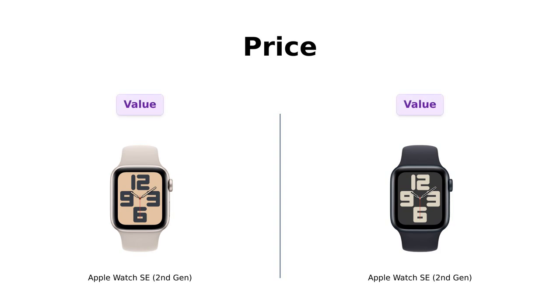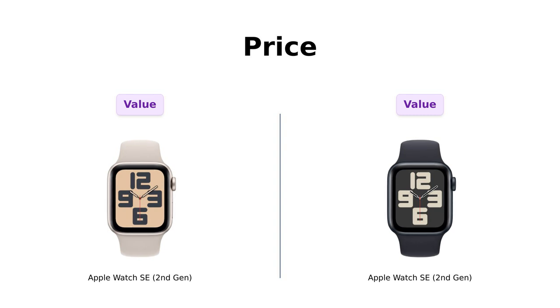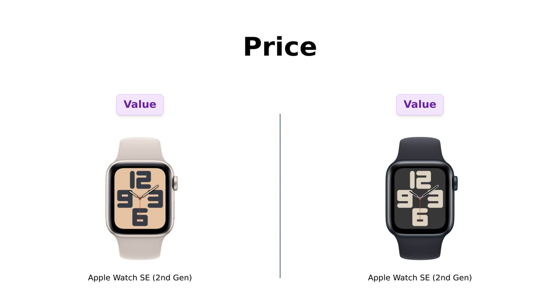First up, let's talk about the price. Both of these beauties are priced at a cool $249. Reviewers have praised Product A for being a great value for the features it offers, noting its user-friendly design and stylish appearance. Product B, on the other hand, also gets high marks for its price, with users appreciating the significant savings compared to other retailers. It's like watching two identical twins argue over who gets the last slice of pizza — they both get it.